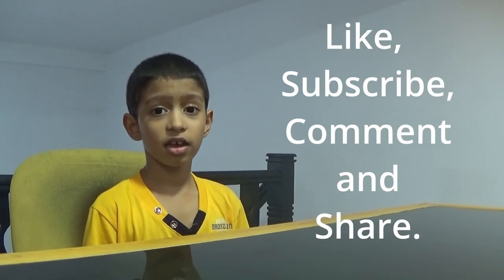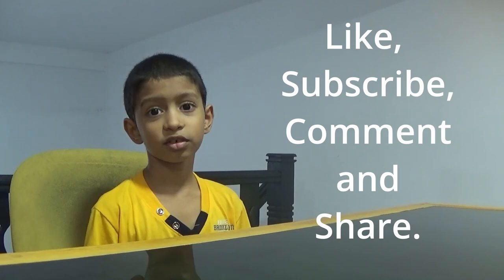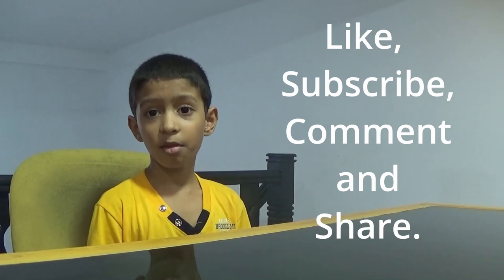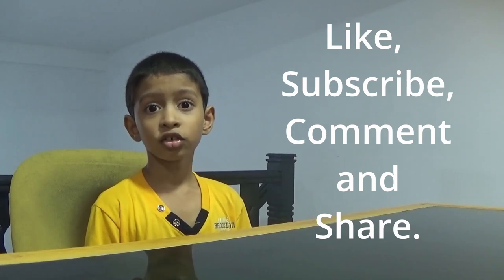If you like the video, you can like it and you can subscribe, and comments are turned on. By the way, I don't know if YouTube turns them off. You can put a comment and you can also share. So I hope you enjoyed — see you in the next one. Bye.